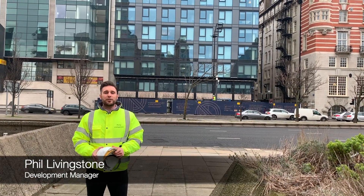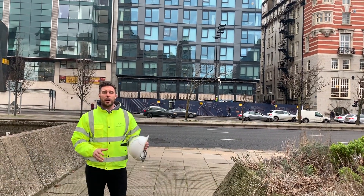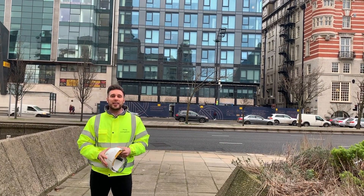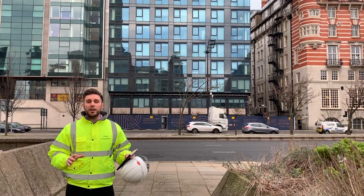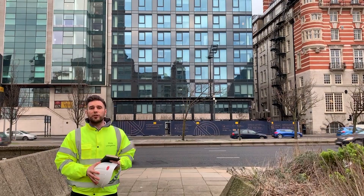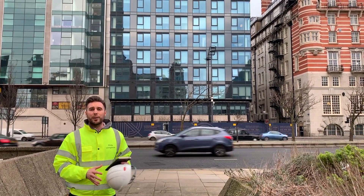Hi guys, it's Phil here from Prime Site Developments, and today we're down here at Strand Plaza to give you the first weekly update of 2019. As you can see, we've now removed the banner and the full scaffold on the Strand elevation, allowing us to fully show off the new facade of the building.